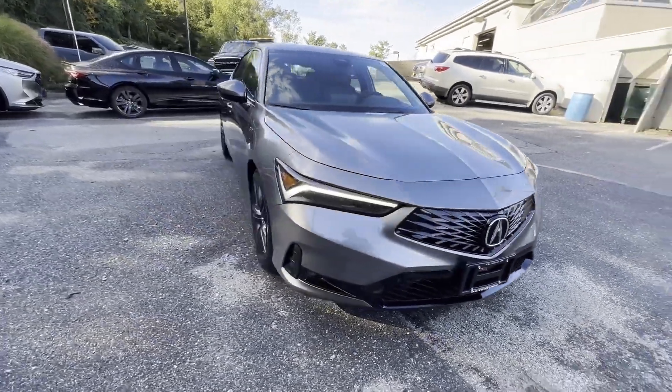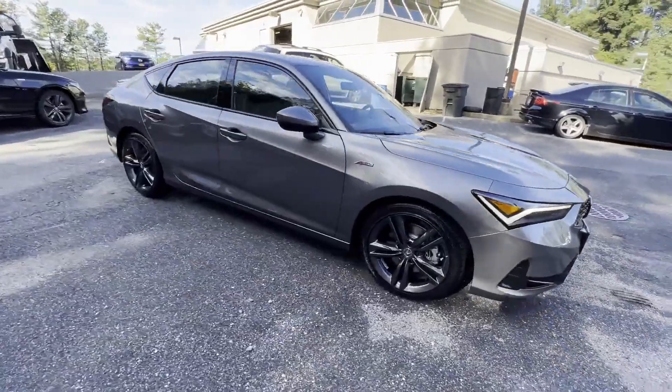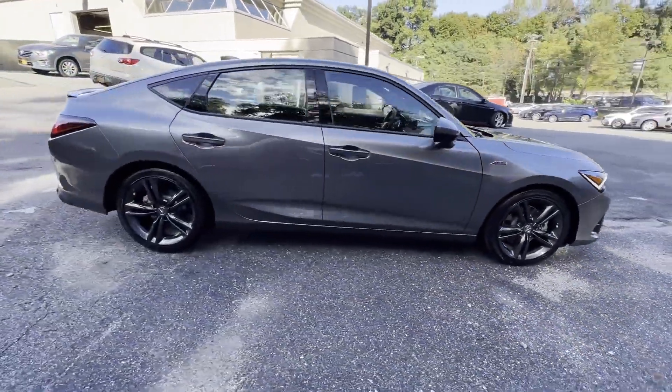2024 Acura Integra. This sedan combines safety and comfort with style and performance.